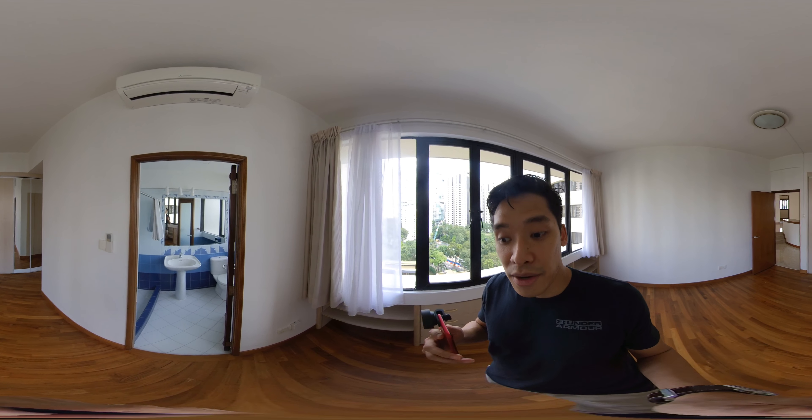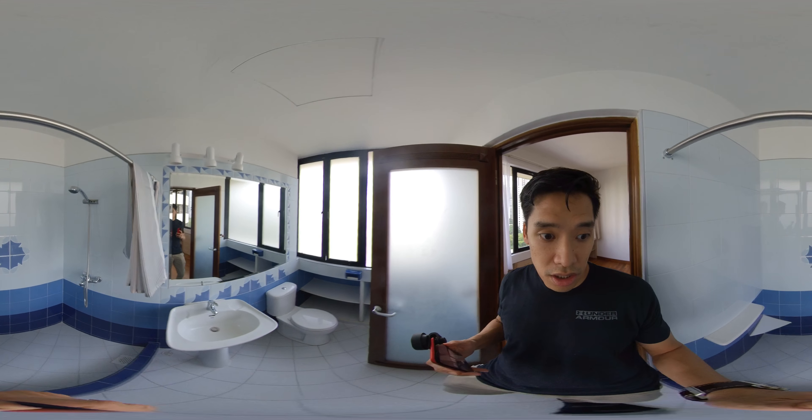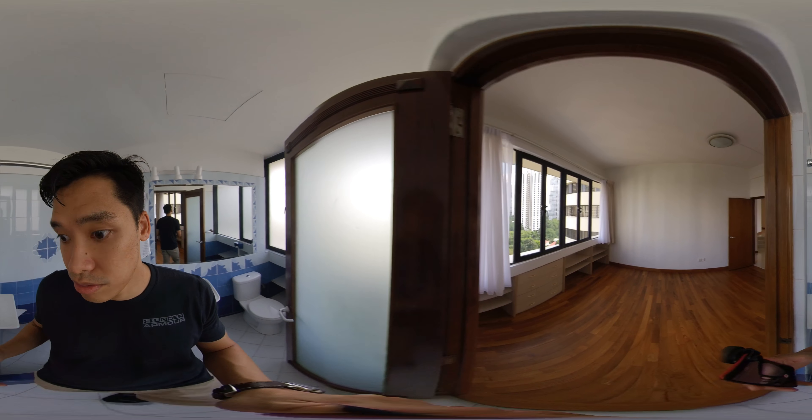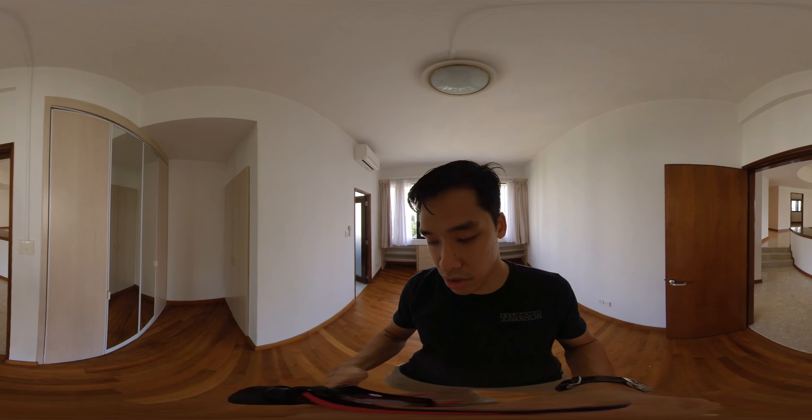Actually, four bathrooms and one powder room, because there's a separate helper's area. So this is another room — shower, bathrooms. You can even put a king size bed in here, no problem. There's wardrobe space here as well.